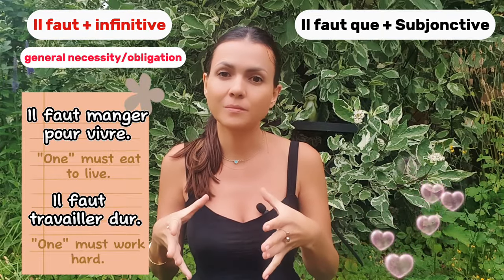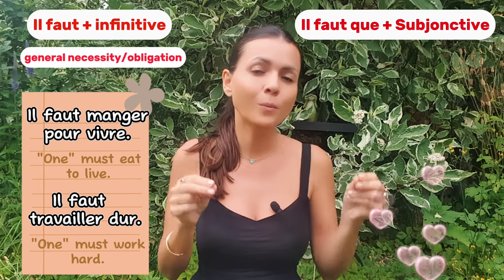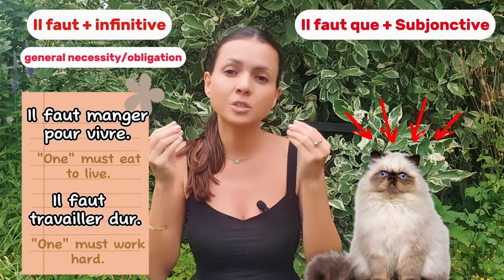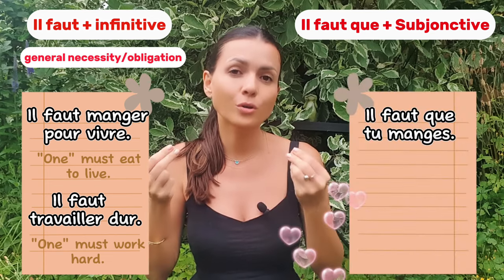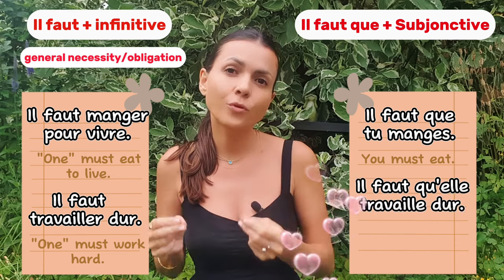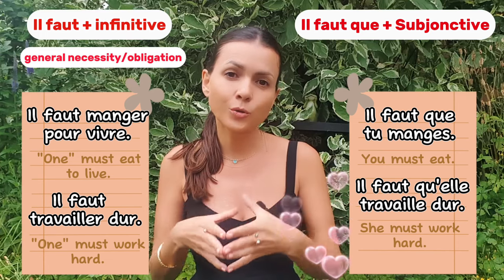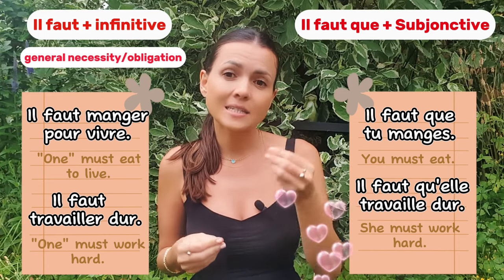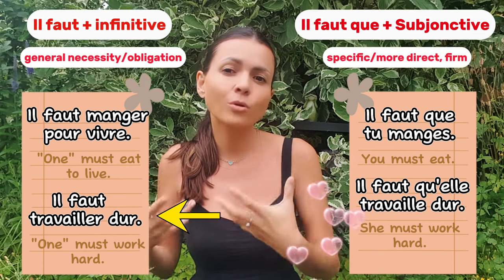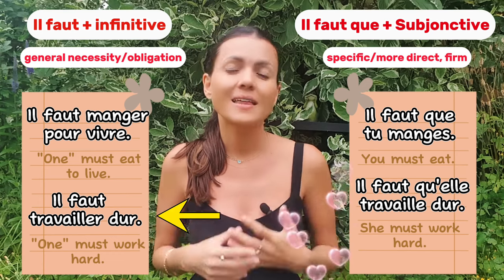That is precisely why we need the subjunctive. The structure 'il faut que' plus subjunctive allows you to say who must do the action, making your message much more precise. For example: 'il faut que tu manges', 'il faut qu'elle travaille dur.' By adding 'que' and using the subjunctive, we indicate exactly who must do the action, making the statement more direct.